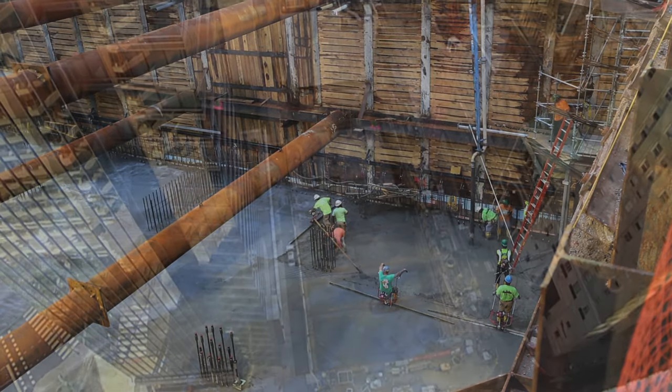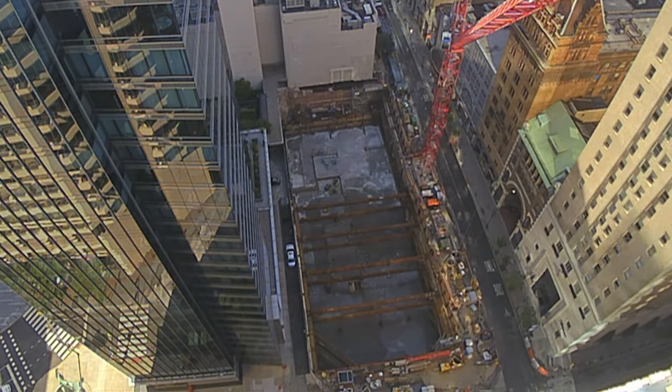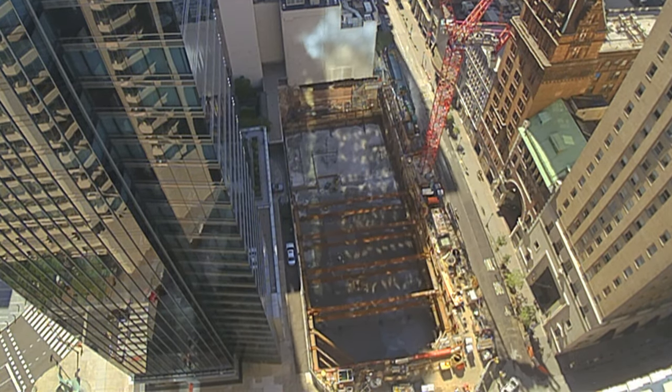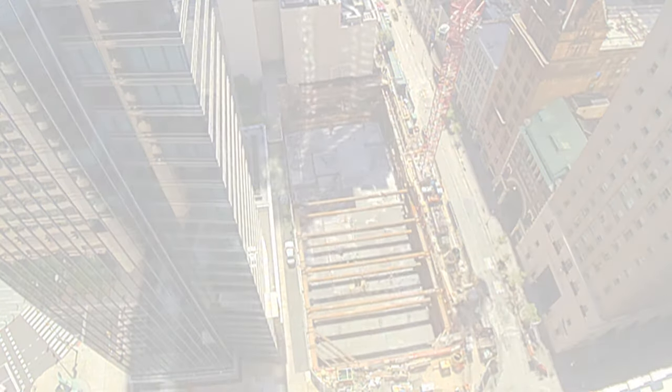Everybody knows that there's something unique and special going on here in the City of Philadelphia, and that we are part of it. The communication and coordination between the owner, Cheslin Development, and the developer, Matthew Southwest — we've all worked together to make this an exceptional effort.